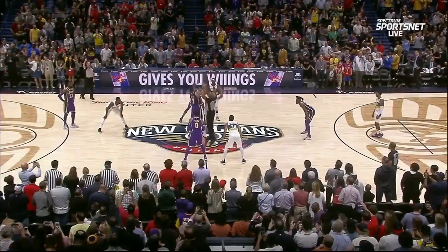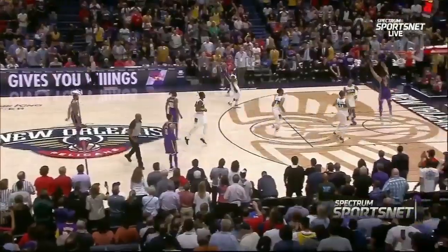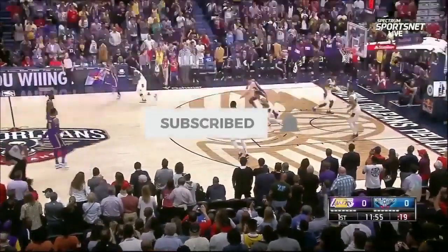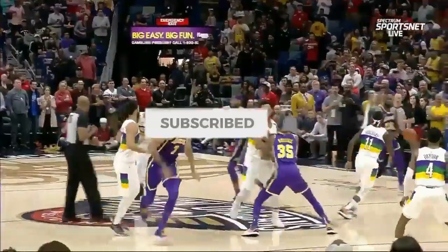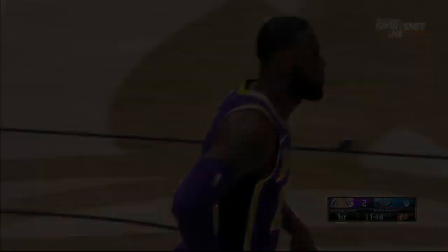At number 6. Brandon Ingram and we are underway — the lob to McGee! What a way to start the game in New Orleans. You see how he sprints. The screen, there's the lob and the finish. That is just beautiful to watch when it's executed perfectly.